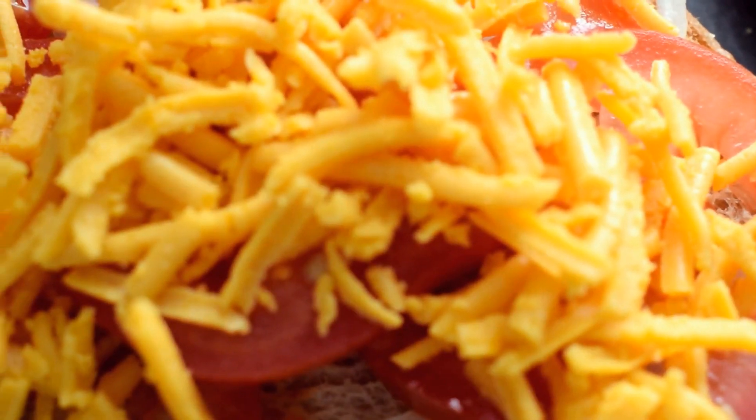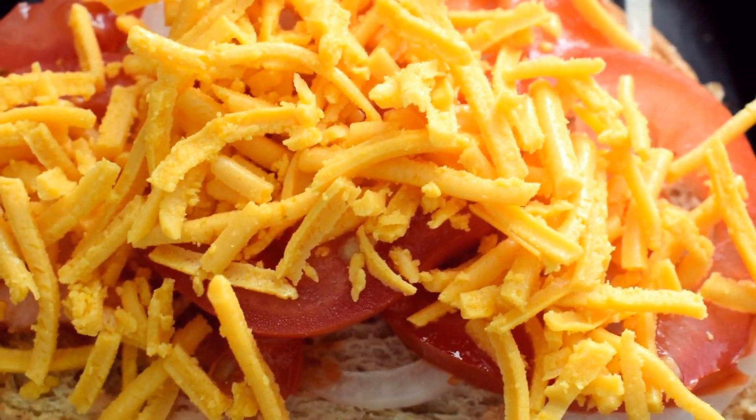Then I had two toasted onion, tomato, and Daiya vegan cheese sandwiches, which I made on the George Foreman grill.